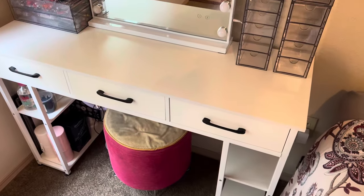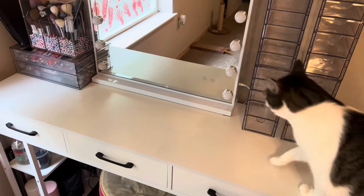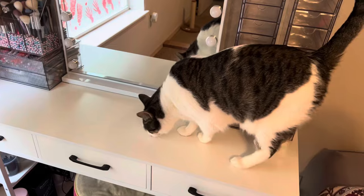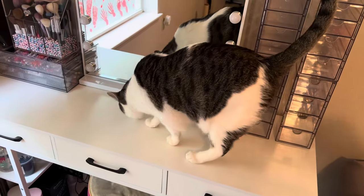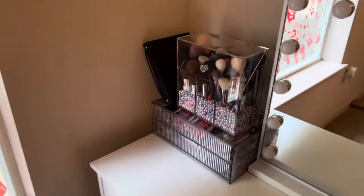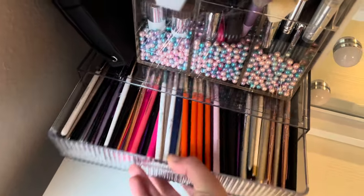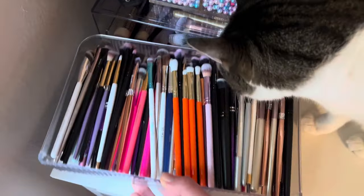I want to move all of my most used makeup that I would use in an everyday setting in here, free up some space in my organizer in my bedroom for more stuff. I've got all my makeup brushes here — I have a problem with makeup brushes, I know I do.